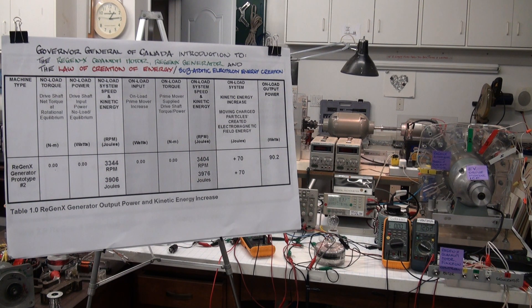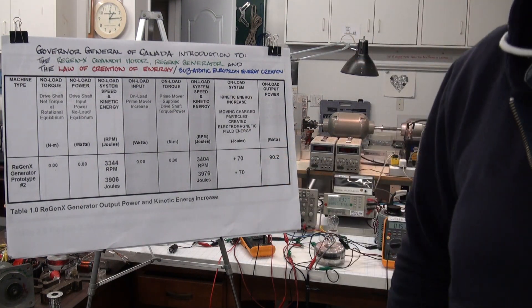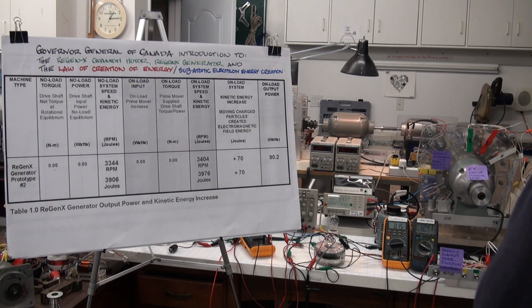We're back on no load again. With a conventional electric generator, if you want to deliver 90 watts of electric output power to a load, you require mechanical input power from the prime mover.